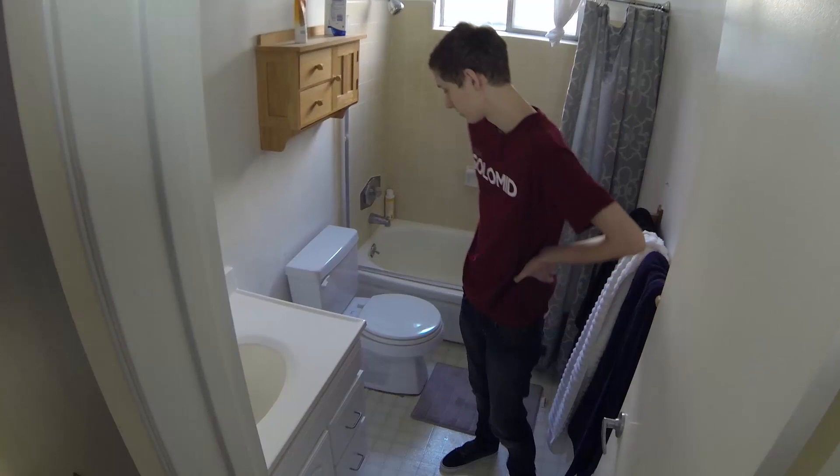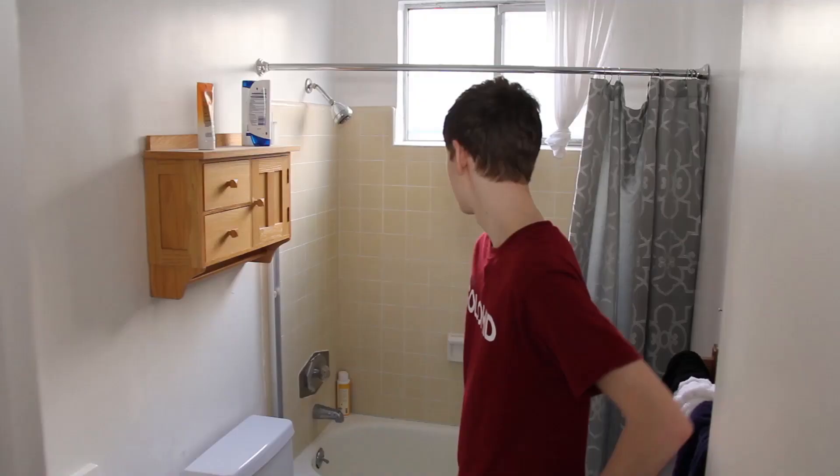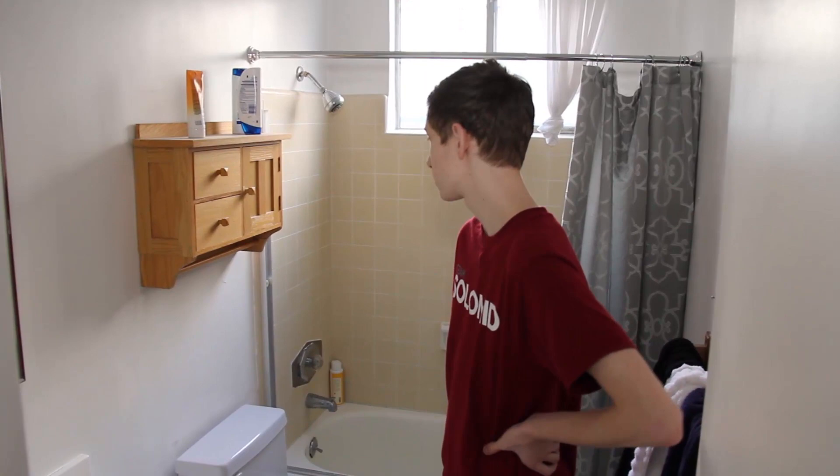We can head to the bathroom. We have two bathrooms in the house — this is the first one. Finally the toilet has been unclogged because Darius and Turtle got food poisoning, so it actually got clogged. It's just a nice little shower and sink.